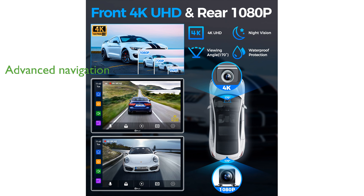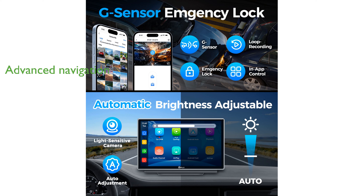The advanced navigation system, displayed on a high-quality 7-inch IPS touchscreen, offers precise and reliable guidance ensuring you reach your destination effortlessly.